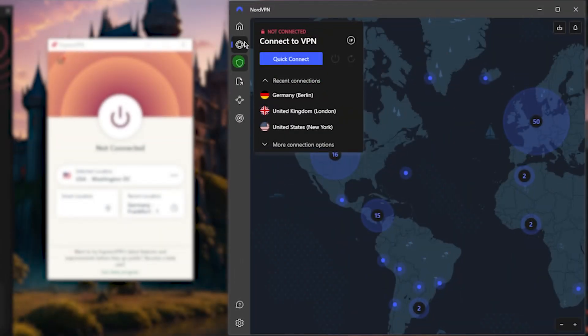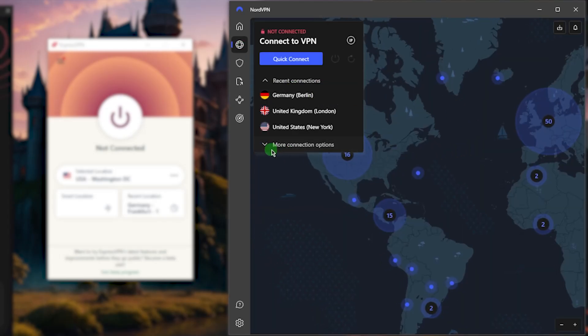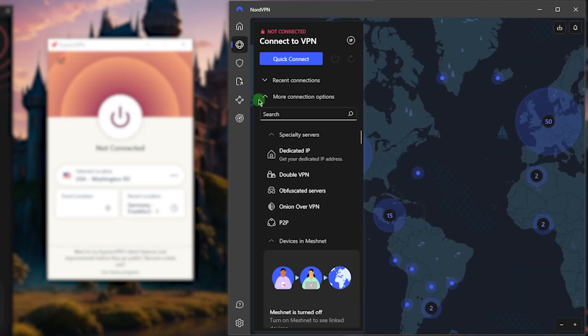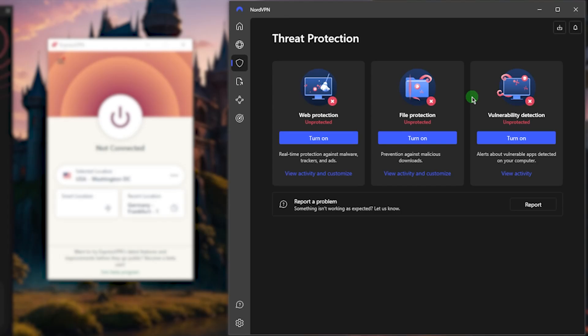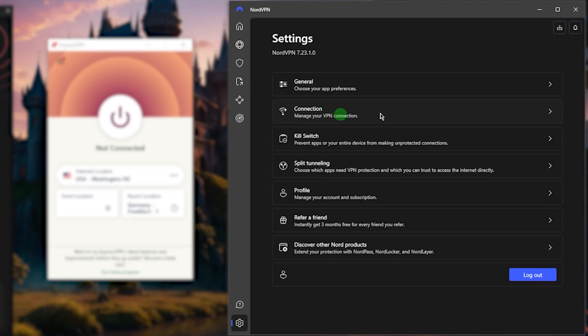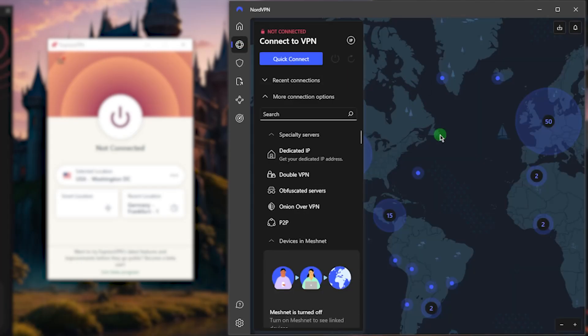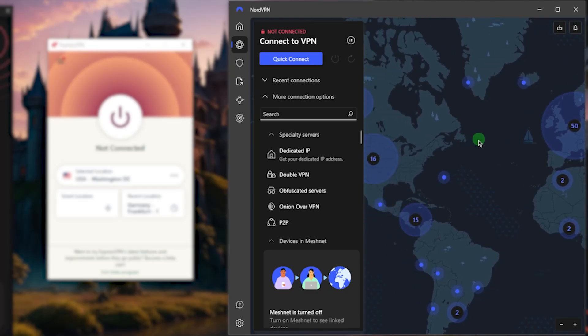NordVPN will offer a bunch of bonus features for a very reasonable price. It's a great option if you're looking for extra features like specialty servers, a mini antivirus with file protection, and vulnerability protection. You'll also arguably get the fastest download and upload speeds using the NordLynx protocol, which makes NordVPN arguably the fastest VPN in the business.